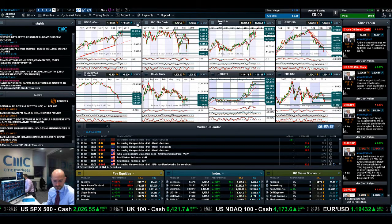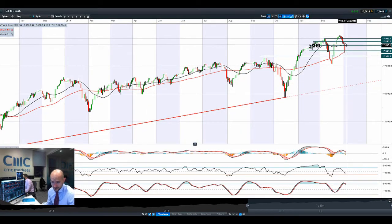Good morning and welcome to today's Products in Focus. The US equity markets had a very turbulent day yesterday, dropping over 300 points, along with most global equity markets, as a potential exit from the Eurozone by Greece began to take hold.